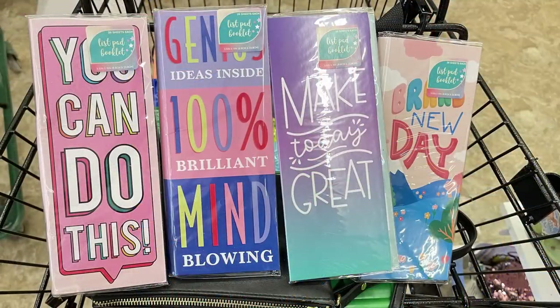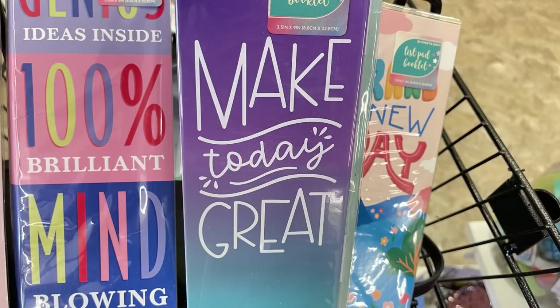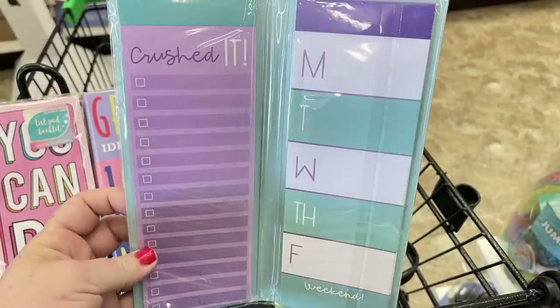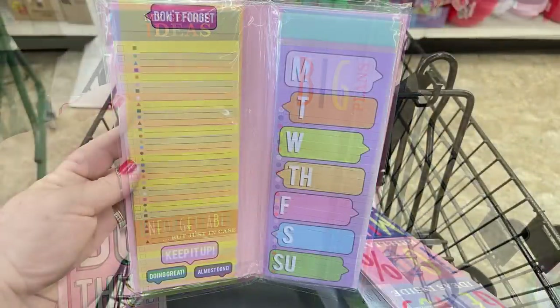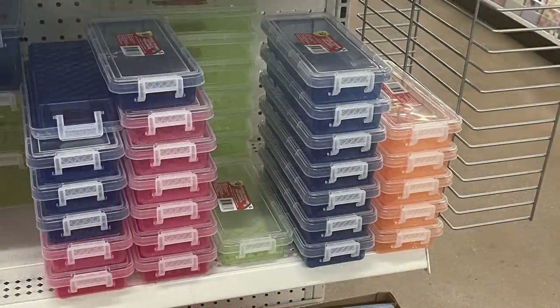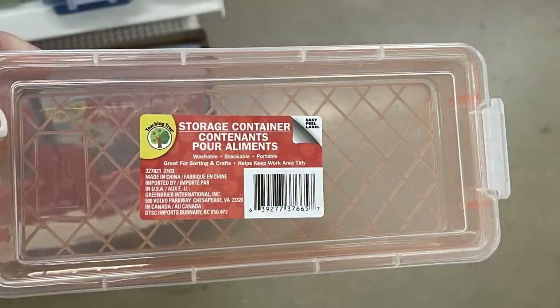They had four different hard-bound booklets with notepads inside — each has two sides, with list pads, day planners, weekly layouts, or checklists. They also had Sterilite miniature plastic containers great for note cards or recipe cards, and school boxes in a new orange color — previously only blue, pink, and green were available.